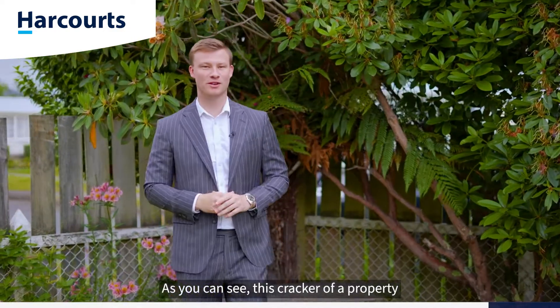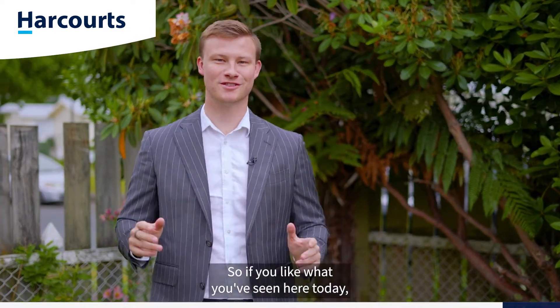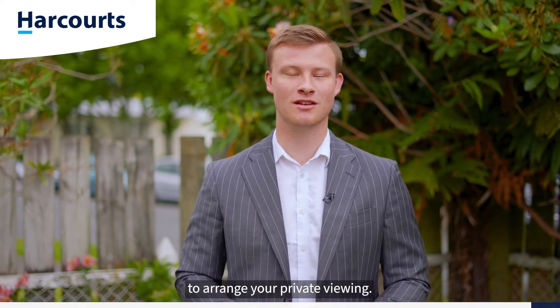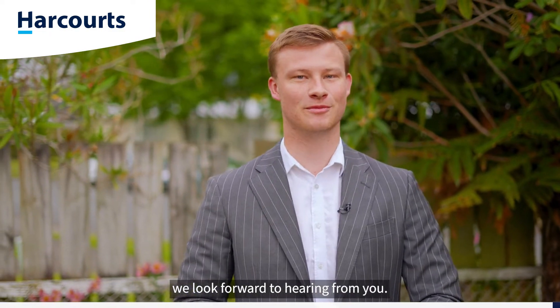As you can see, this cross-lease property is ready to go before Christmas. So if you like what you've seen here today, give myself or the team a call to arrange your private viewing. On behalf of Team Ledger here at Harcourts, we look forward to hearing from you. Thank you.